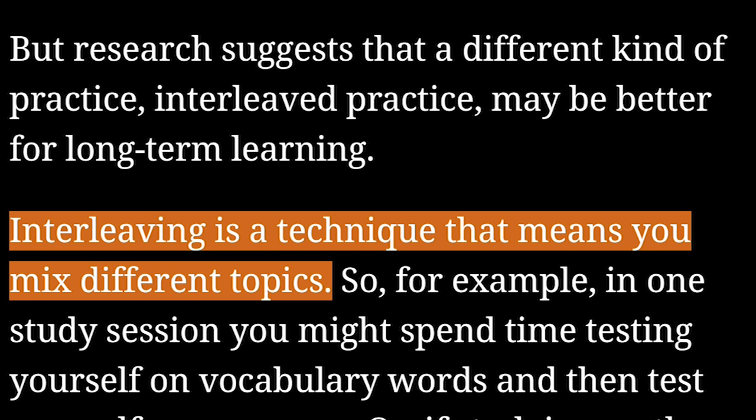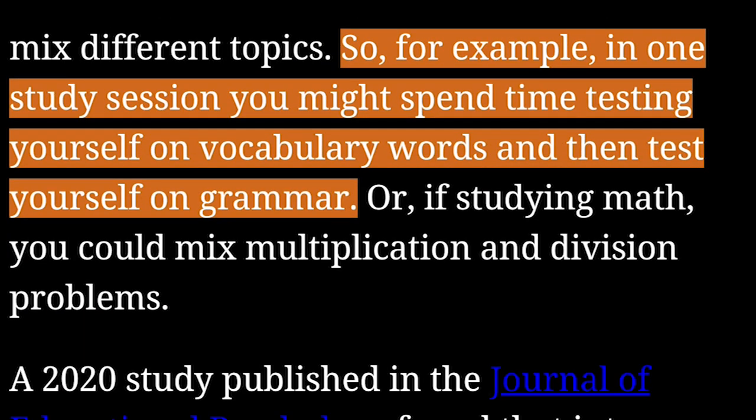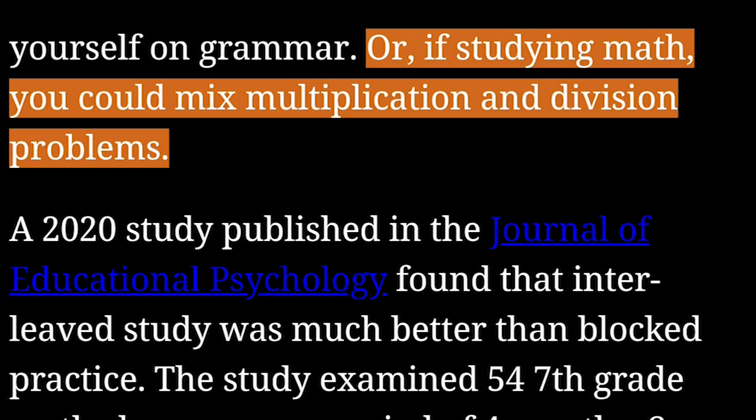Interleaving is a technique that means you mix different topics. So, for example, in one study session you might spend time testing yourself on vocabulary words and then test yourself on grammar. Or, if studying math, you could mix multiplication and division problems.